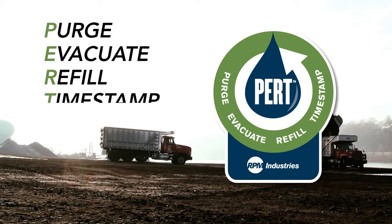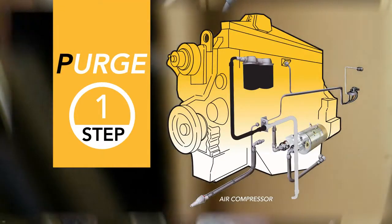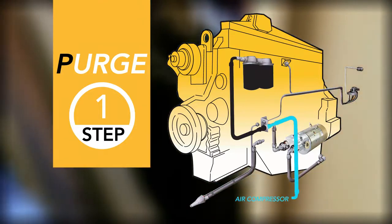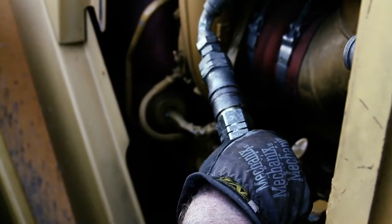Purge, evac, refill, time stamp. First, compressed air is used to purge oil from filters in less than 10 seconds, so they can be removed safely and cleanly without risking spills or burns. New filters are installed empty, further saving time.